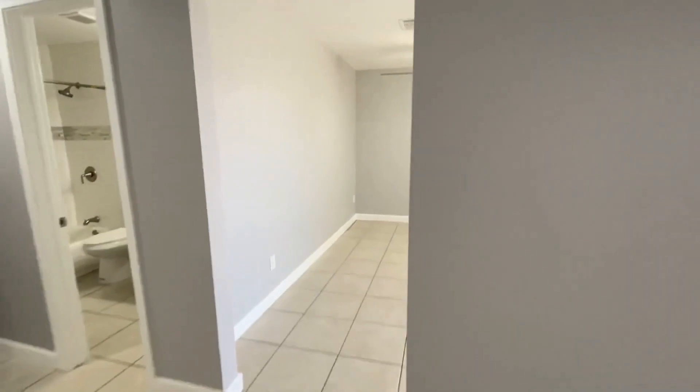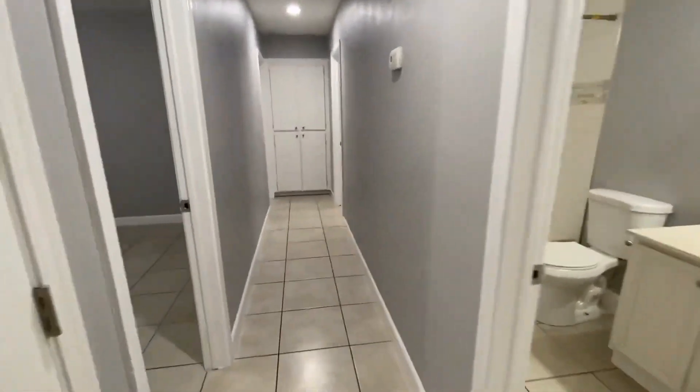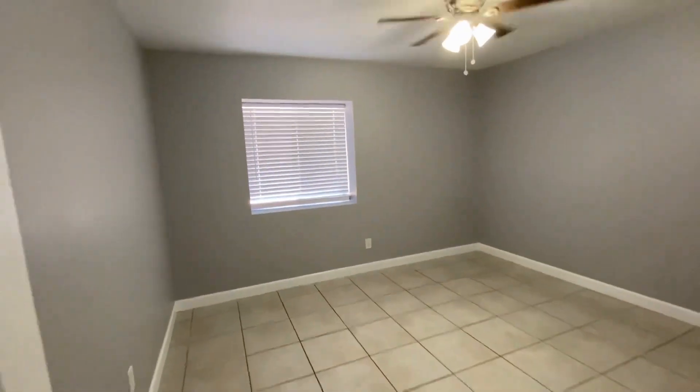Down the hallway we have our bedrooms and bathrooms, and straight ahead we have our kitchen. We're going to go down the hallway and explore the bedrooms first. All the way down to the end of the hall we do have our master on the right and a guest bedroom on the left. You'll notice that all the bedrooms are very nice size. They do have the blinds at the windows and ceiling fans.